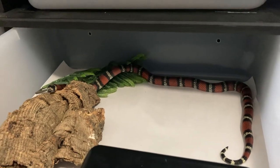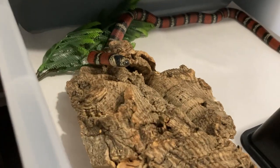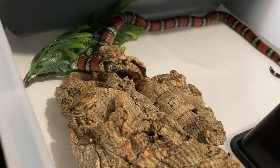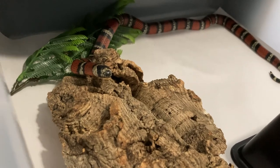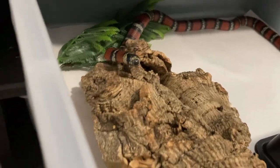Venus will hopefully be breeding with Atlas in another two or three years, because he is not her father — she has a different dad than Atlas.